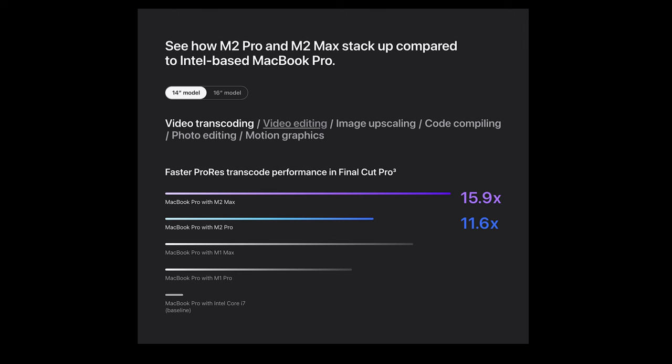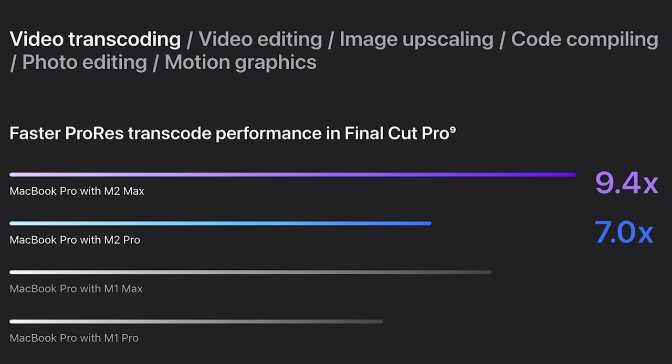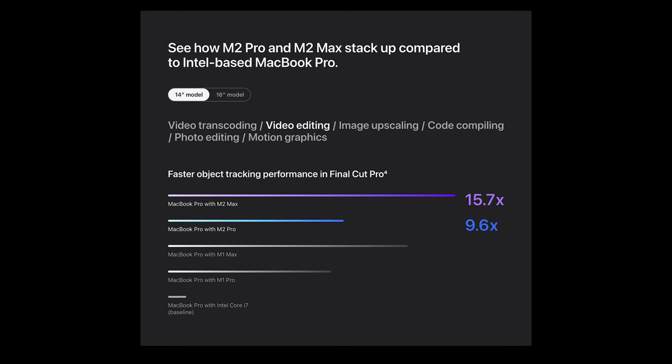For video transcoding, the M2 Pro and M2 Max at first glance look like they're miles ahead of anything Apple has ever put out before. But while they may be faster than previous models, if you look a little closer, the difference between the M1 Max and the M1 Pro seems to be closer than expected on both the 14 and 16 inch models.